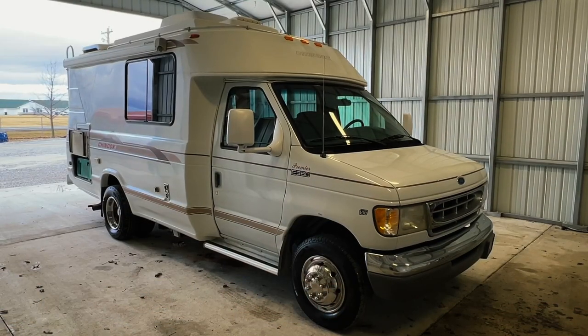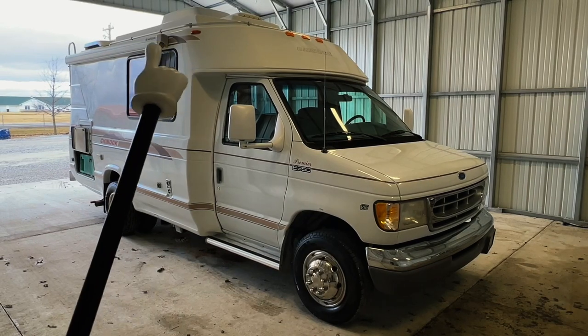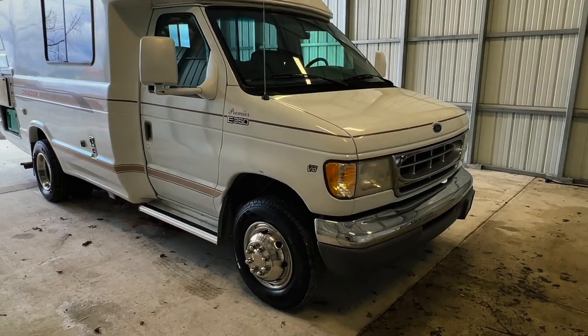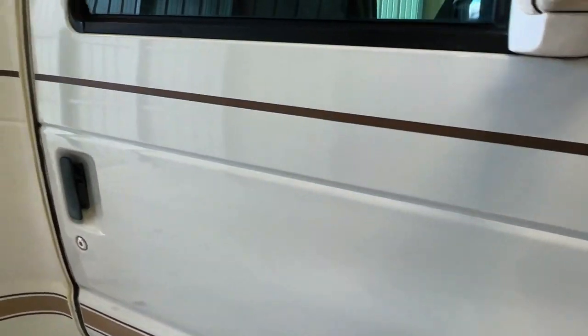Alright folks, we're going to go around the outside of this 1998 Chinook Premier. This RV measures 20.5 feet bumper to bumper with a 9-foot manual awning. That's six brand new tires. This RV is built on a Ford E350 chassis with a 6.8-liter V10 engine and 78,018 miles.